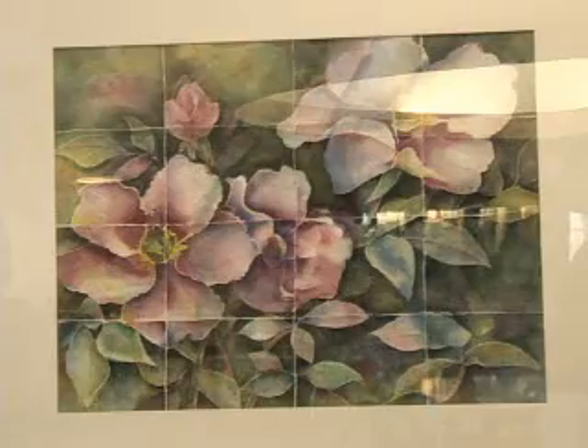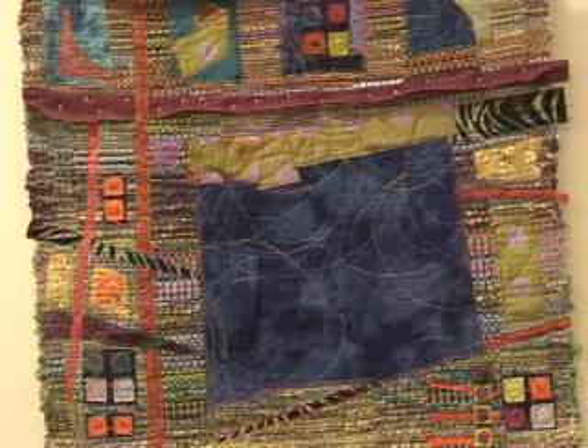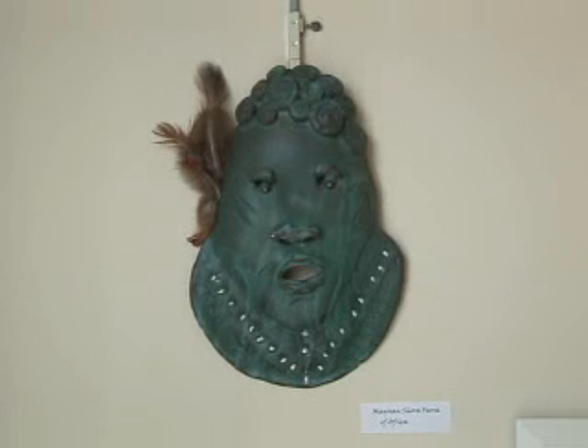The Allied Artists works will be available for viewing at the Drinco Library through December 8th. Todd McCormick, Marshall University, Huntington.